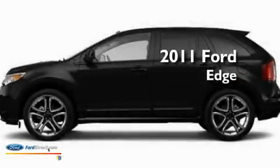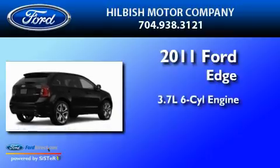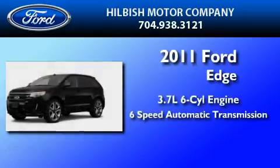This is a brand new 2011 Ford Edge. It has a 3.7 liter 6-cylinder engine and a 6-speed automatic transmission.